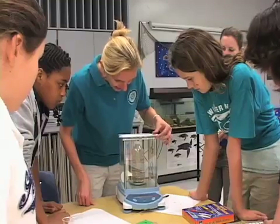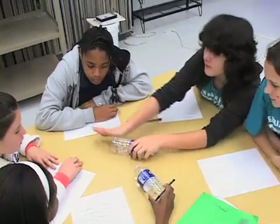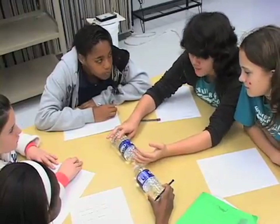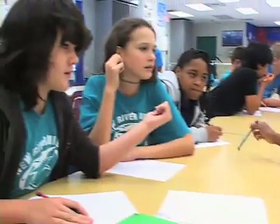We were really looking at a lot of different things. The whole point was to look at engineering, design, construction, the scientific method, being able to build something, test it, go back to the drawing board. So we really were looking at a lot of different concepts.